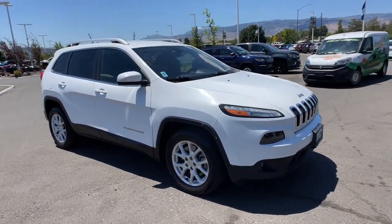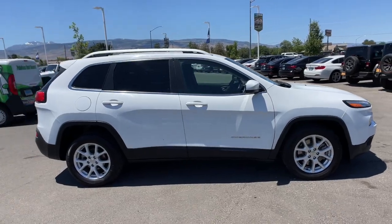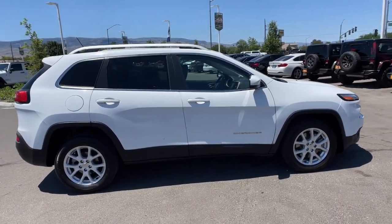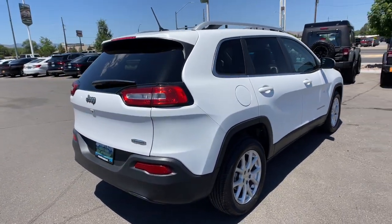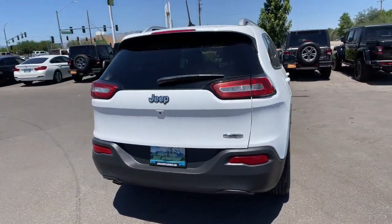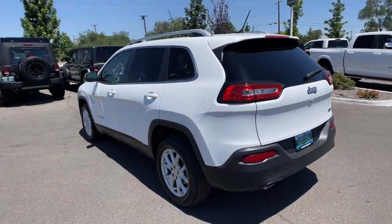Get into the 2018 Jeep Cherokee. With less than 110,000 miles on the odometer, this vehicle stands out from the rest. Explore your world with confidence in the Cherokee. Its premium features keep you comfortable, while its rugged capability takes you wherever the road, or trail, leads.